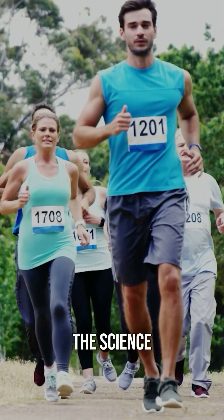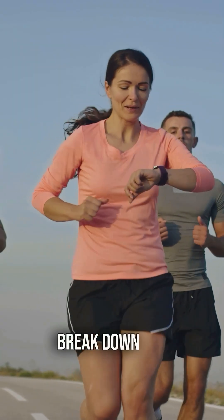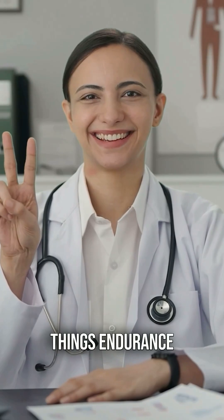And there you have it! The science behind synthetic jerseys. Keep watching for more videos that break down the science behind all things endurance sports.